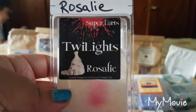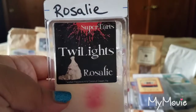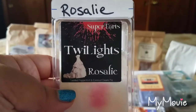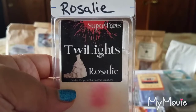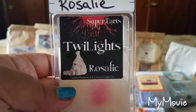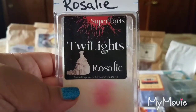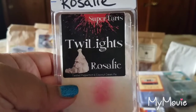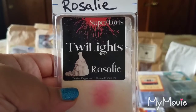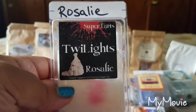From Super Tarts, Rosalie — twisted peppermint and coconut cream pie. When I throw this on at nighttime, the peppermint is very soothing, especially on nights when my sinuses are bothering me, and it soothes me to sleep. When I wake up you have this gorgeous coconut cream pie scent lingering in the room. Scent appeal is a 4 out of 5 and the throw is a 4 out of 5. I would repurchase — I actually do have a backup.